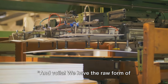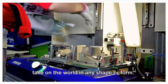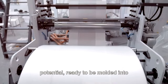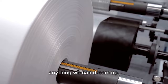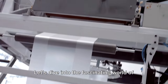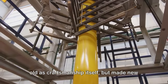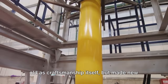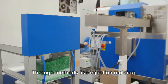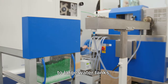And voilà! We have the raw form of plastic ready for shaping and molding. Imagine a shapeless, formless blob of potential ready to be molded into anything we can dream up. Our first stop is molding — a process as old as craftsmanship itself, but made new and exciting with the versatility of plastic. Through methods like injection molding, blow molding, and rotational molding, we can create anything from tiny bottle caps to large water tanks.